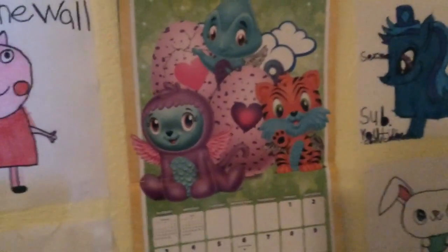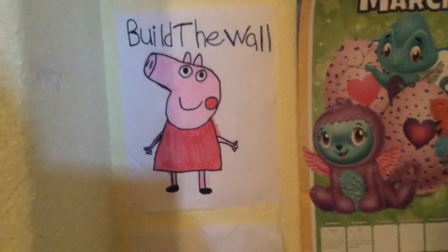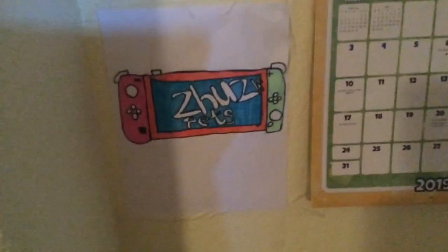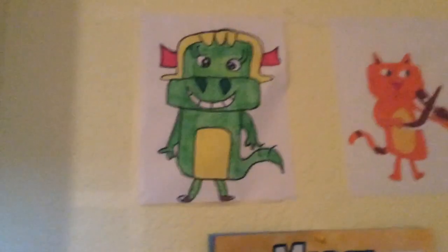And there's my Hatchimals calendar. It's March right now. And then there's my Peppa Pig drawing — it actually says 'build the wall.' And then there's my Nintendo Switch drawing. And then there's my dinosaur drawing up there.